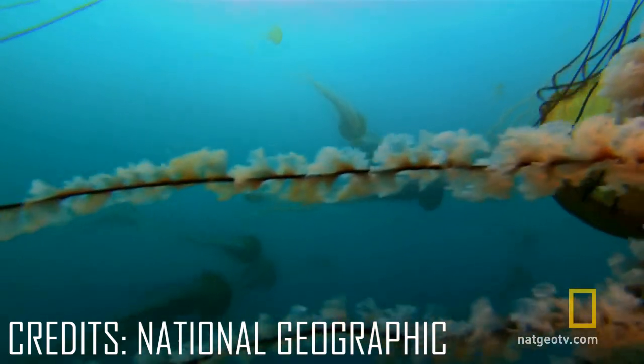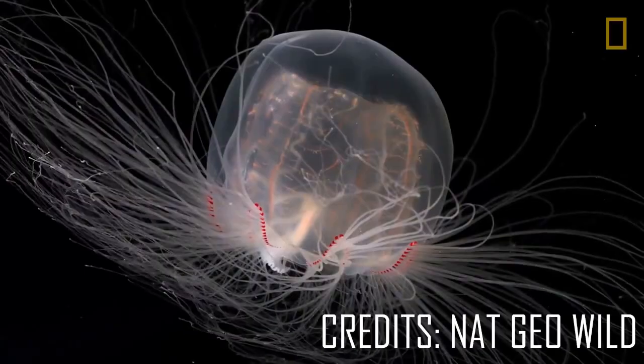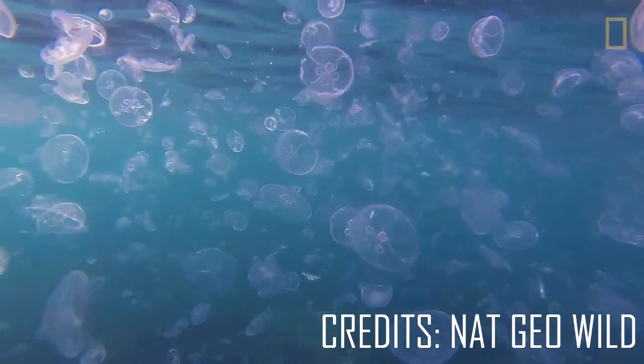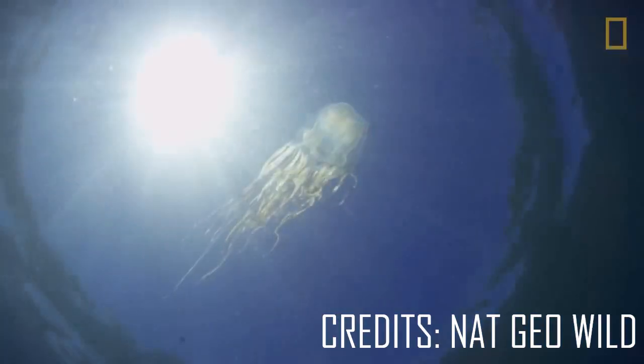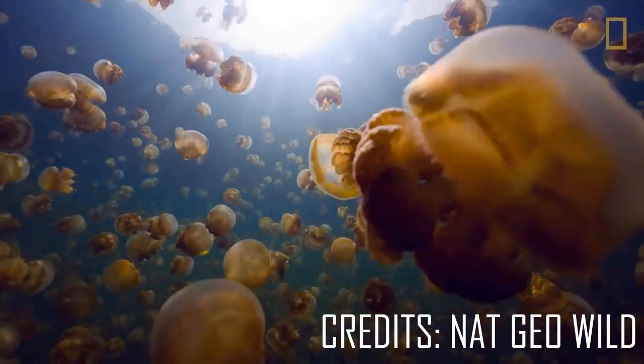Jellyfish are invertebrates, which means they don't have backbones. Jellyfish are largely transparent, which helps them hide from predators that would like to eat them. Jellyfish are mostly made of a translucent gel-like substance called mesoglea.